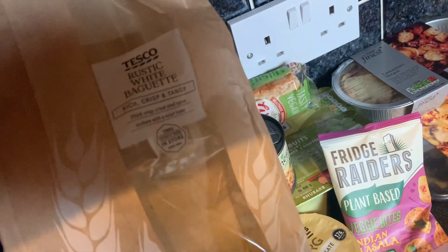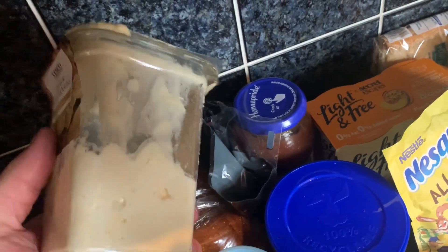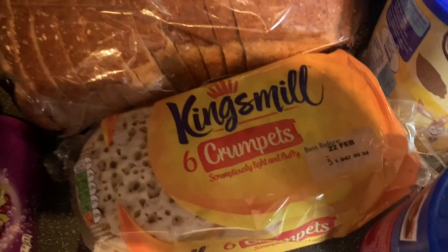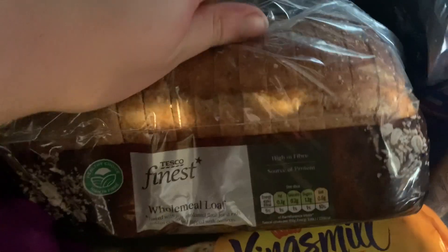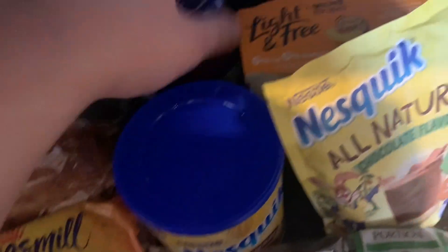I didn't get much bread. Every time we do a weekly shop we always get one of these now - we go half each on the rustic baguette. We had a bit of egg mayonnaise in there and still got some left. Then some crumpets - mum loves those. And I absolutely love wholemeal bread - me and mum do so much. Need some more butter as well.